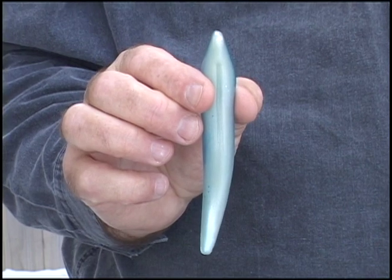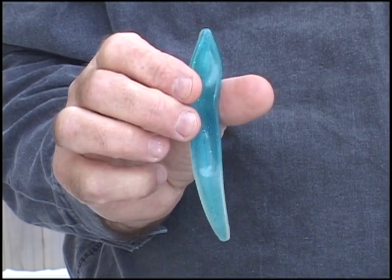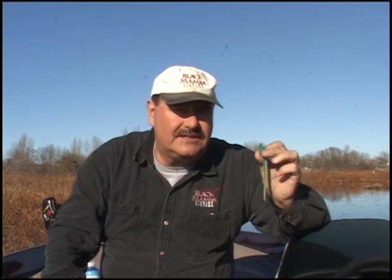This colour is called Smelt. It has a pearl white belly and a blue back. Bear in mind these baits are somewhat translucent, so when fish look up at them the light actually goes through the bait. This gives it the same kind of colour in the water as a real smelt — and many shad are also this kind of colour. Blue is also particularly useful because it's the colour that bass see the best.